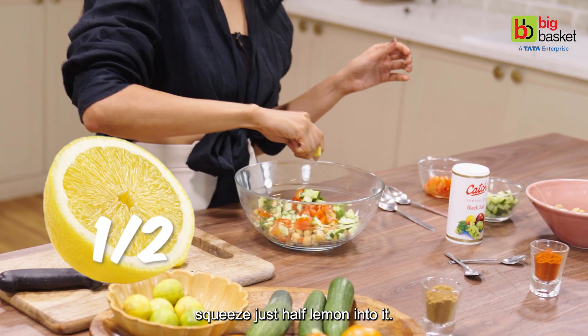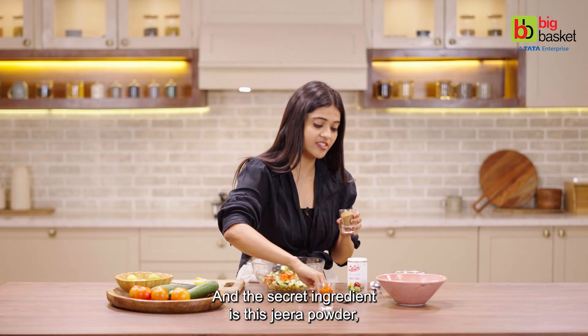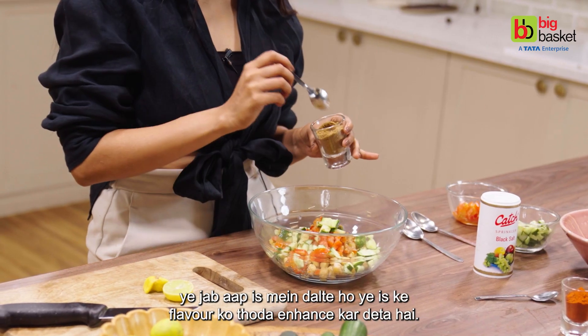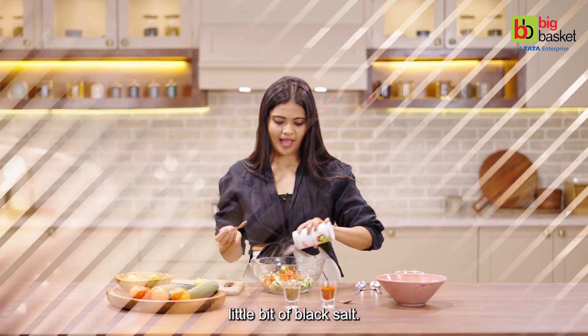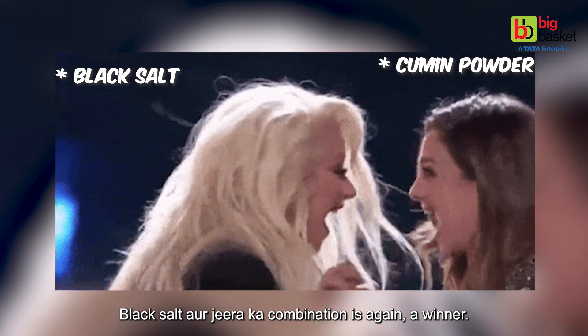Squeeze just half a lemon into it. And the secret ingredient is jeera powder — when you add it, it will enhance the flavor. Adding some red chili powder as well, and a little bit of black salt. Black salt and jeera combination is again a winner.